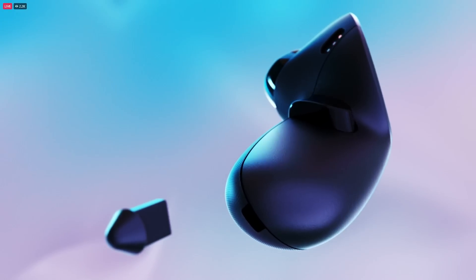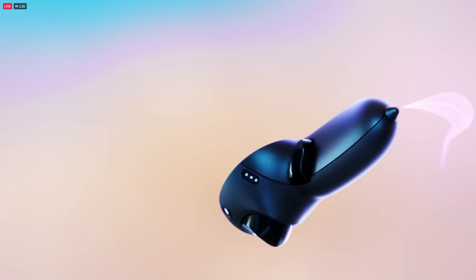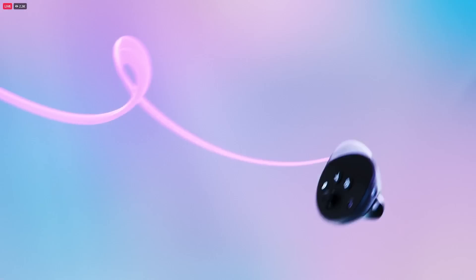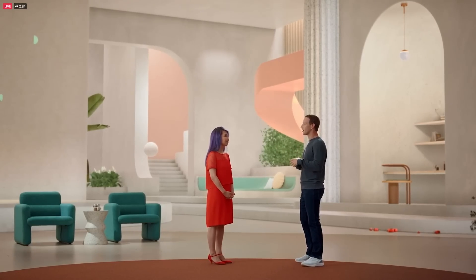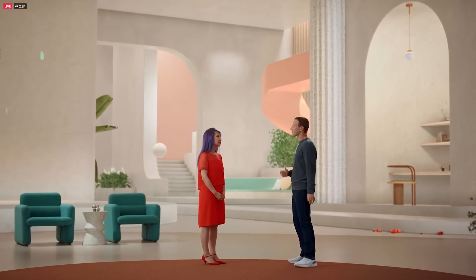You can even add a stylus tip on the controllers, turning them into tools for writing or sketching. You can try this on the whiteboard in your workrooms, where you just flip them around and write directly against your own physical desk. It's a good example of how this device unlocks entirely new things, like much better collaborative and creative virtual meetings.